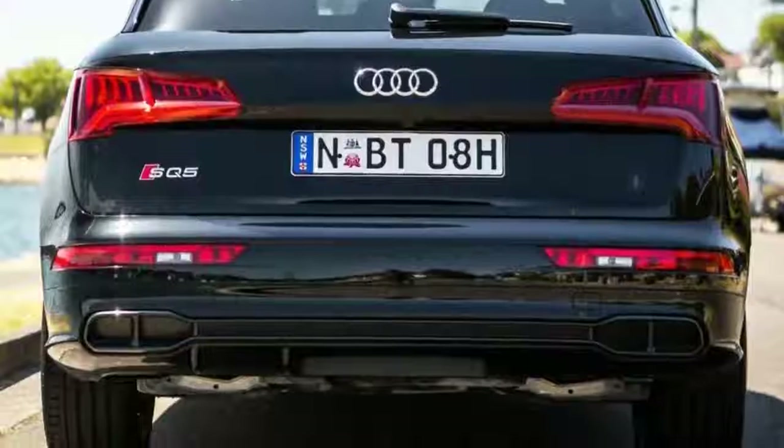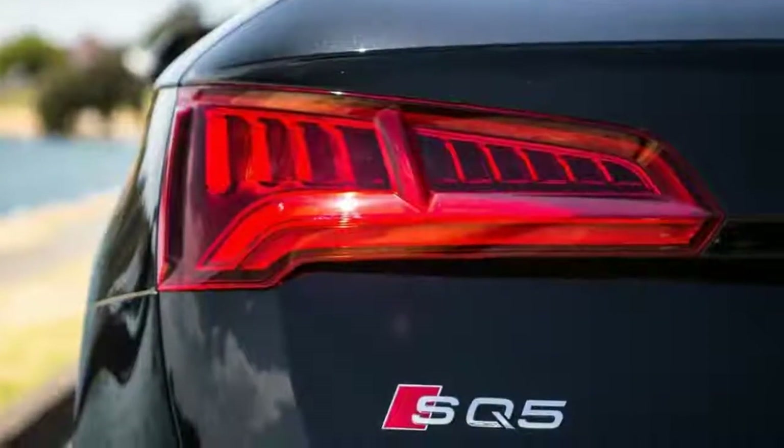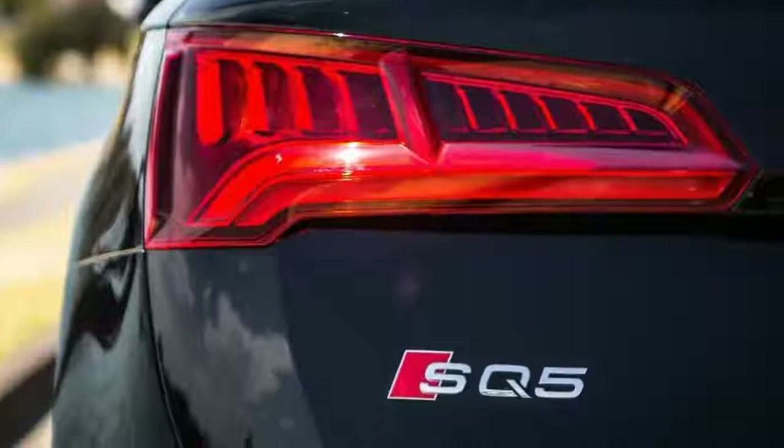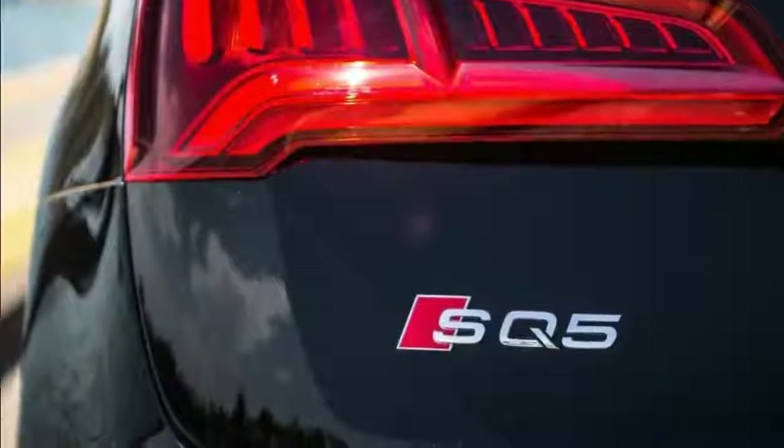No explanation needed, then, for why the 2017 Audi SQ5 has arrived simultaneously with the regular Q5 models rather than the usual wait for a performance derivative.